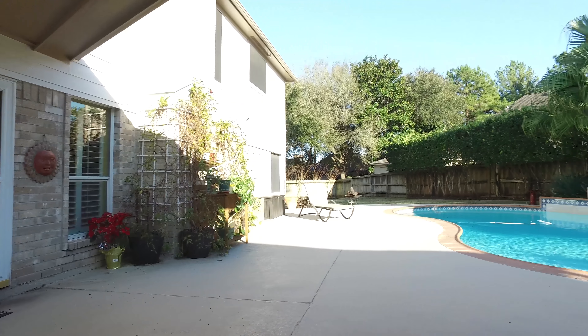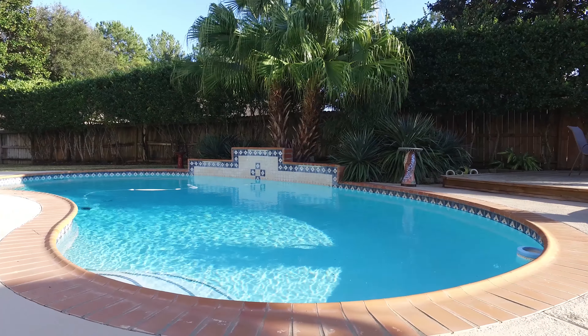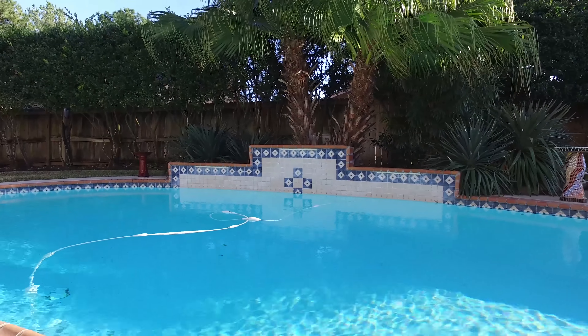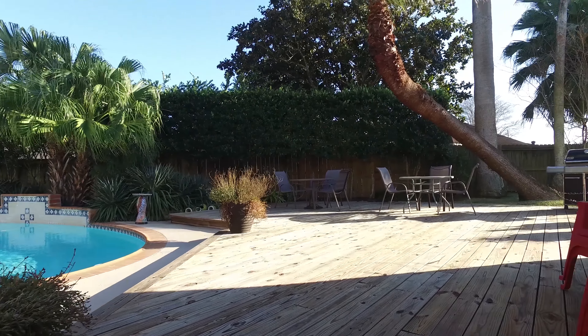This backyard offers no better place to escape. It's an oasis, with a large pool, a custom deck, and plenty of yard, complete with a sprinkler system, surrounded by beautiful landscaping and a tall fence, providing the perfect amount of privacy.